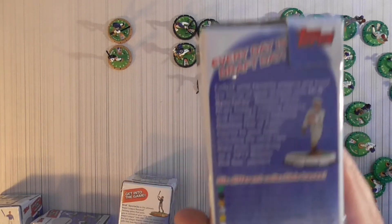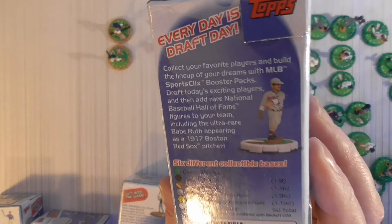There's that Babe Ruth — I didn't really show it off this time, but there's the only 50 Babe Ruth one.